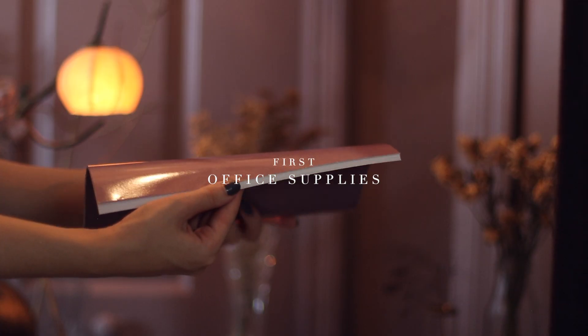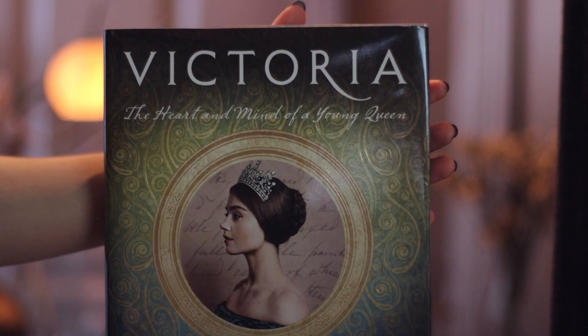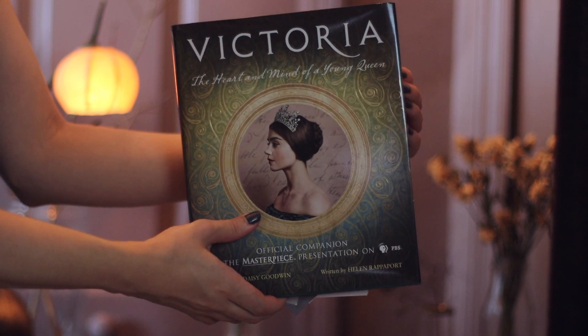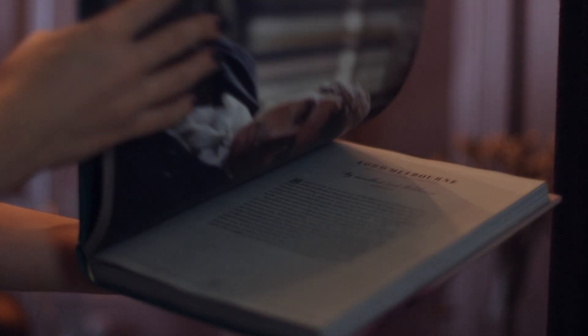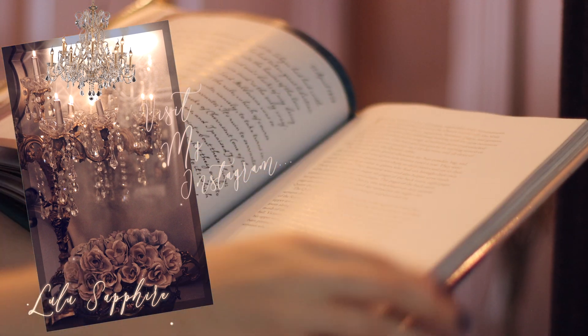The first thing I found was this notebook — I just love the color of it, and I found it in the office supplies section. I also found this Victorian book that is based on the PBS series, and if you're into Victorian decor like I am, it has a lot of pictures showing the decor of the set, so you should definitely check it out.